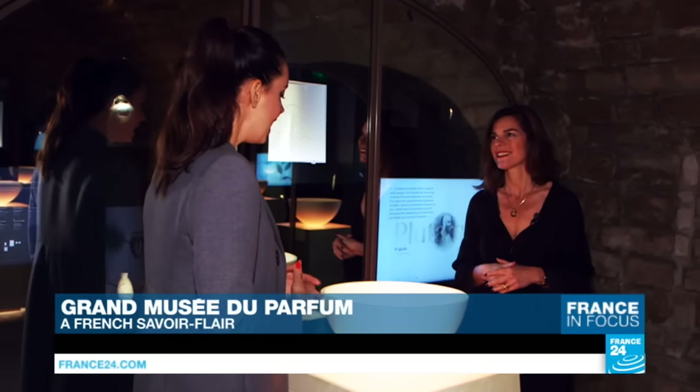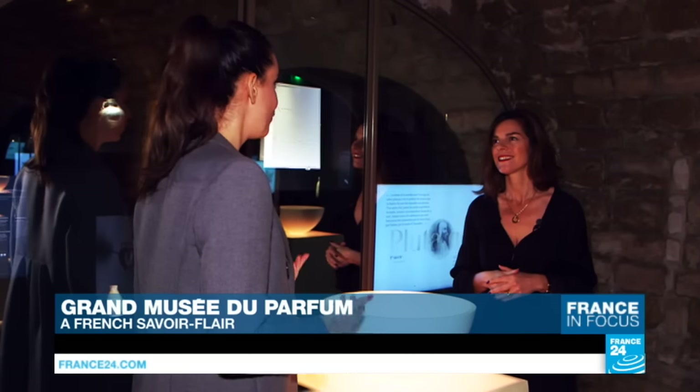Hello, thank you for being with us. Now the first perfume that humanity has kept a record of isn't French — in fact, it's Egyptian. Tell us a bit about it.